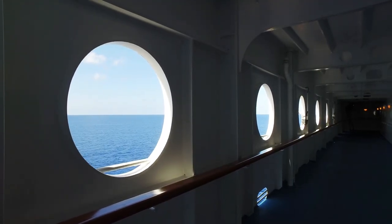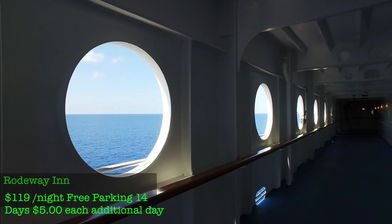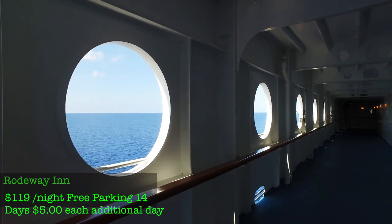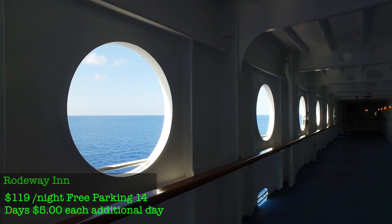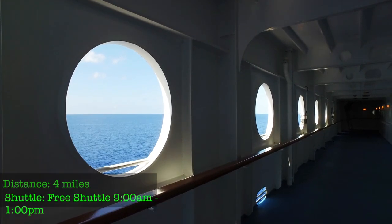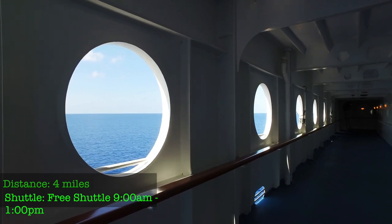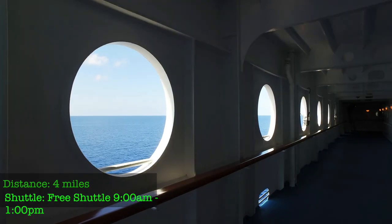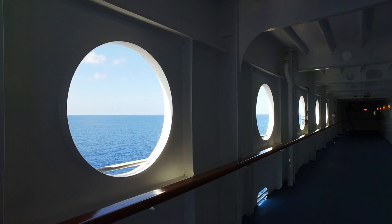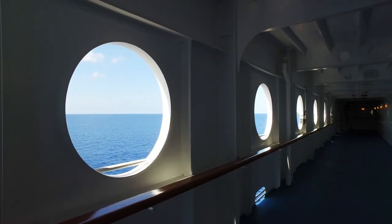The last location is Tampa, Florida. Try the Rodeway Inn at the Tampa cruise port — about $119 a night. It has free parking for 14 days, and each additional day is $5. You're about four miles from the cruise port. They have a free shuttle from 9 a.m. to 1 p.m. For four miles, a ride share will probably cost between $9 and $11, so that's also worth considering.